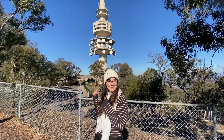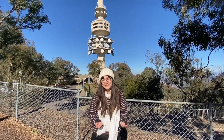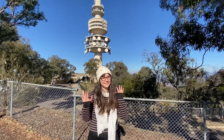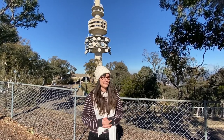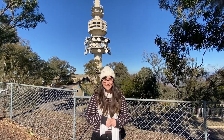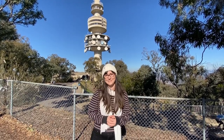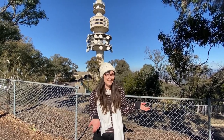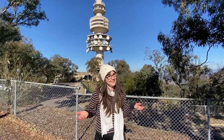This is Telstra Tower, which is another place where you can get a great viewpoint from Canberra — normally. Right now it's closed because of a certain little thing going on in the globe, but usually you can go up to a viewing deck at the top and have a look all around Canberra. There used to be a revolving restaurant up here but it closed down a few years ago, and hopefully it will reopen one day, so keep an eye out when you're here.